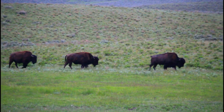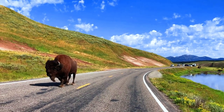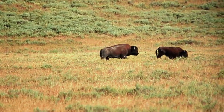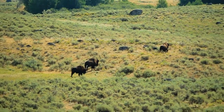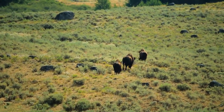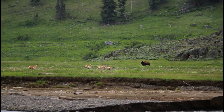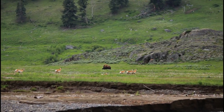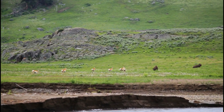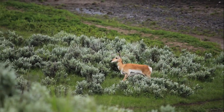Bison usually walk slowly to conserve energy. However, when threatened by a predator, they can run as fast as 30 miles per hour for 4–5 hours. Speaking of speed, pronghorns have an average running speed of 40–60 mph.